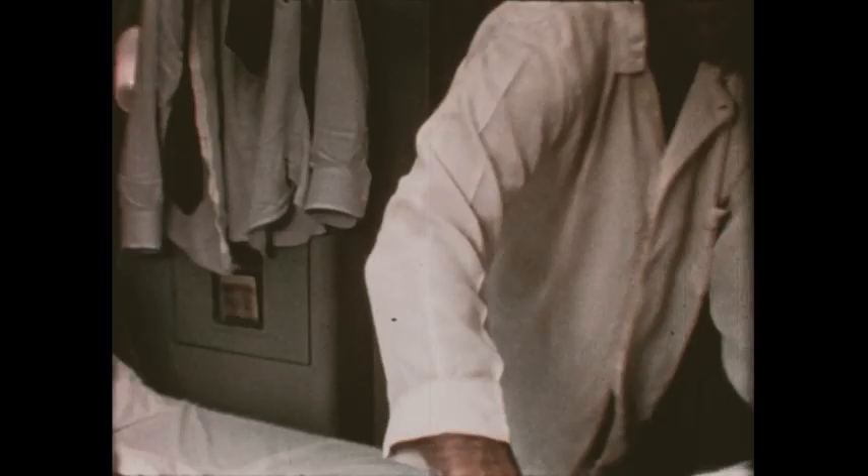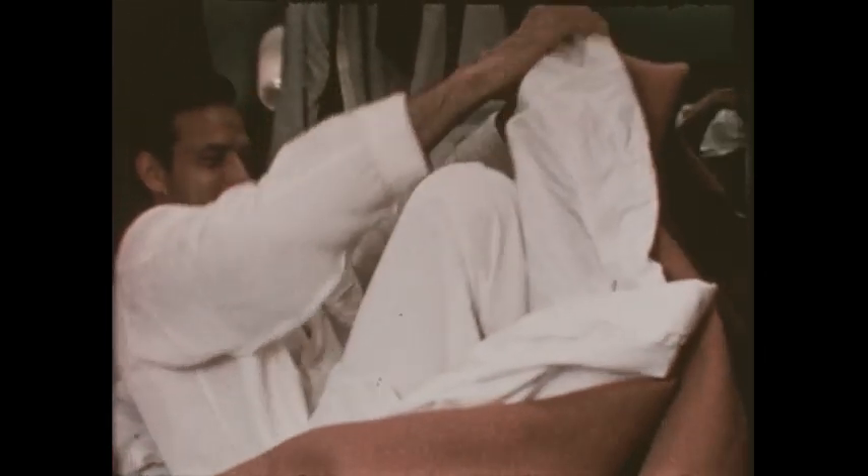One by one, the lights go out and the passengers go to sleep. This is how a passenger goes to rest in a roomette prepared for the night.